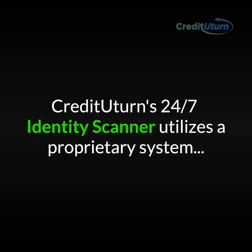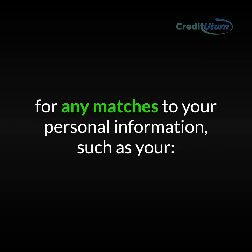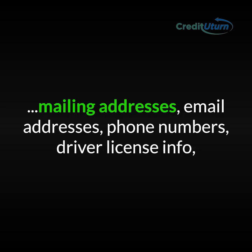Credit U-Turn's 24/7 identity scanner utilizes a proprietary system to search the internet, dark web, file sharing sites, forums, and much more for any matches to your personal information, such as your mailing addresses, email addresses, phone numbers, and driver's license info.